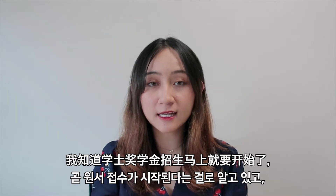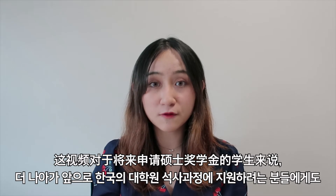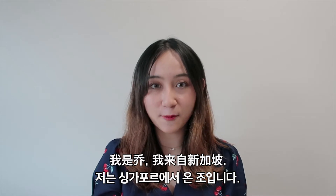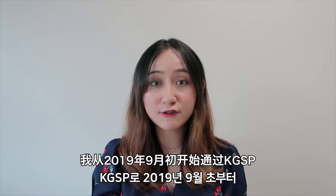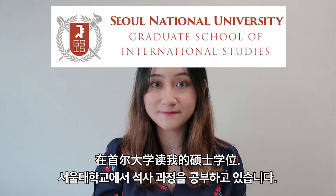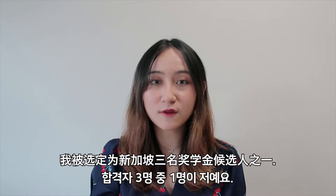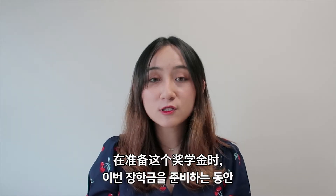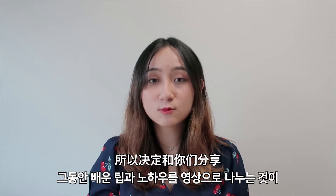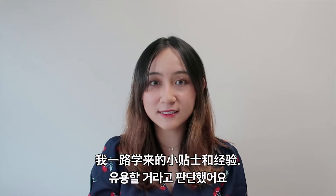I know the undergraduate application is starting soon, and even for those who are applying for the graduate program in the future, this is going to come in handy. For those of you who are new, I'm Jo and I'm from Singapore. I've been studying my master's degree at Seoul National University since the start of September 2019. Out of 40 to 50 applicants that year, I was chosen as one of the three Singaporean candidates for the scholarship. When I was preparing for this scholarship, I couldn't find much detailed information online, which is why I decided that it would be useful for me to share the tips and lessons that I've learned along the way.